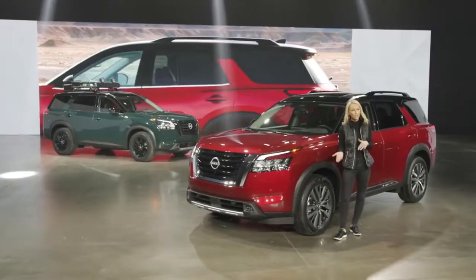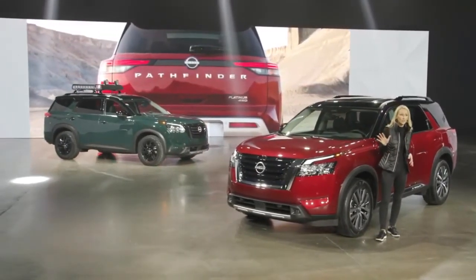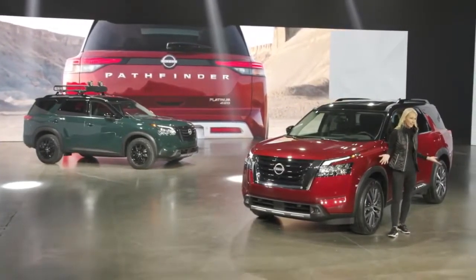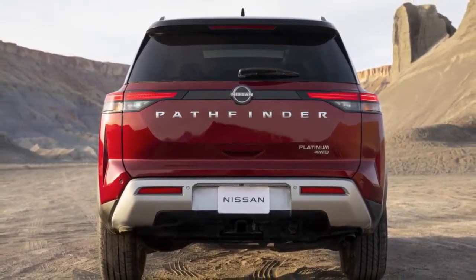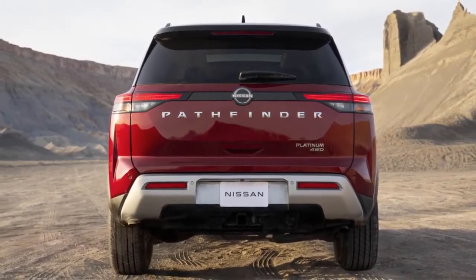A total of 14 colors and color combinations are now offered, including five new two-tone treatments that are carefully designed to integrate into the overall design. In the rear, the boxed-out liftgate returns to the boldness of the first Pathfinder, including the oversized satin chrome Pathfinder name.